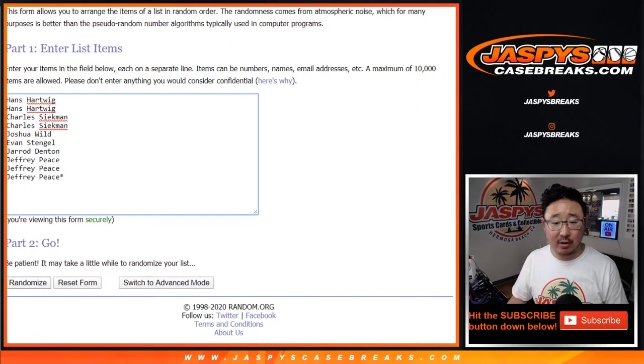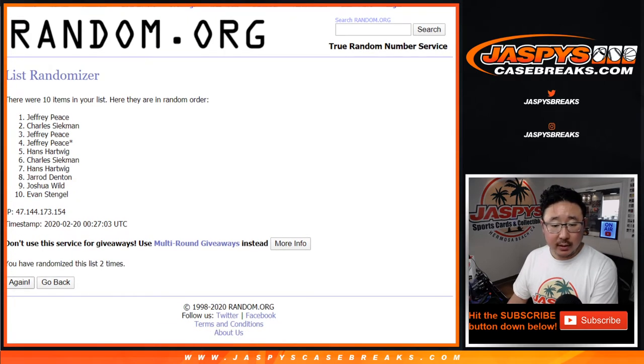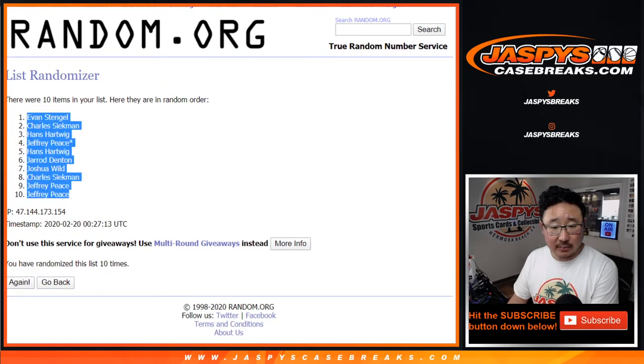Five and a five, ten the hard way. One, two, three, four, five, six, seven, eight, nine, and tenth and final time. After ten, we've got Evan down to a couple Jeffs.